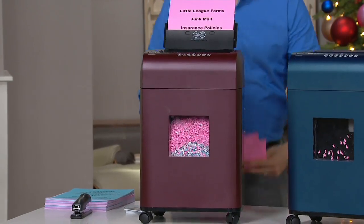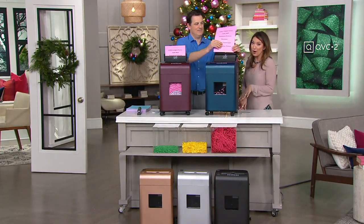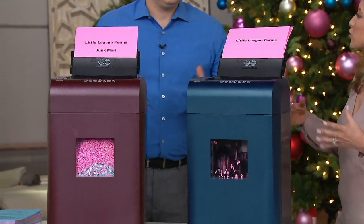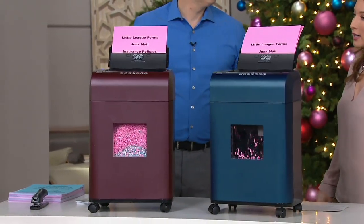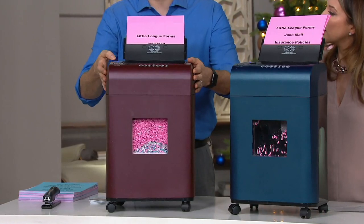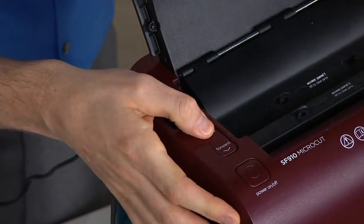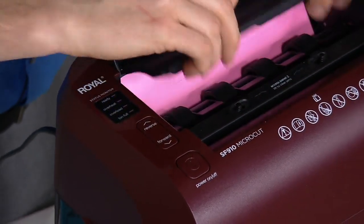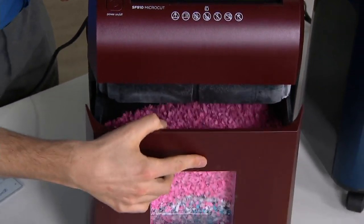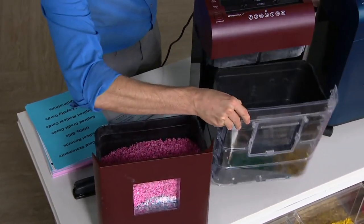Burgundy, navy, rose gold — bougiest shredder ever, and I love it — silver and black. Less than $100 while we have the quantities. Ships to your door for free. When you get this home, take it out of the box and plug it into the wall — that's it. You have a power button and the ability to reverse and fast-forward. It also has a light that tells you when the bin is full. Reverse is for if you have a jam in the machine — and you actually get access to all the gears if you do jam it. Anytime you open the bin, it shuts the machine off automatically. So we've filled up this bin — let me empty it and pop in a clear bin.